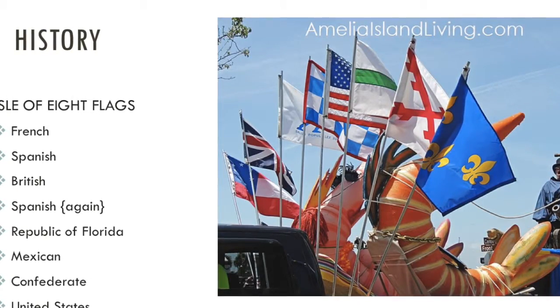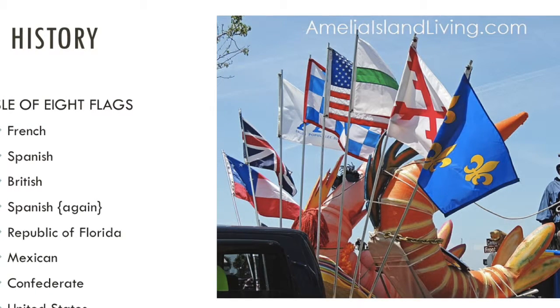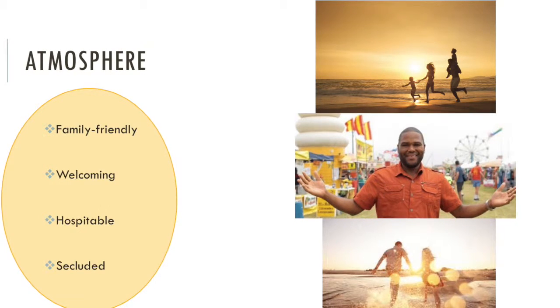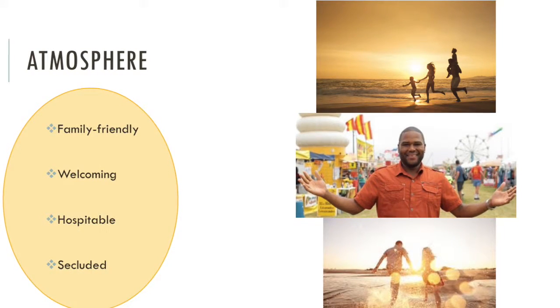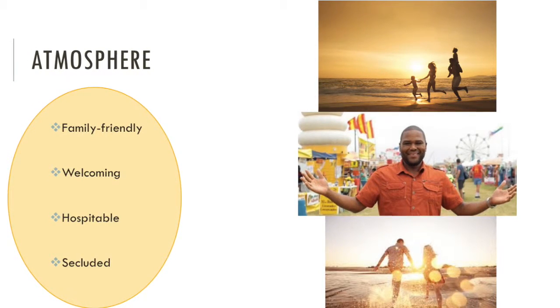The local museum offers unique and exciting exhibits to learn all about the town's intriguing past. Part of what makes the beach town so inviting is the friendly faces all around town. The tourist-friendly locals make visitors feel welcome and have become used to giving directions to all the confused strangers.